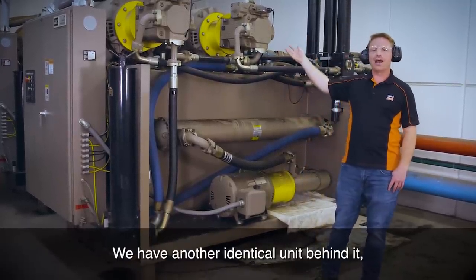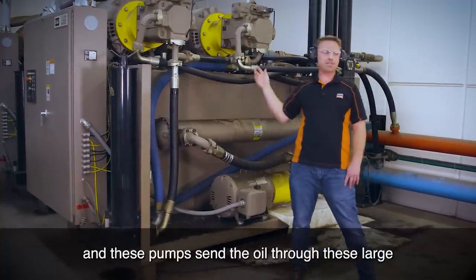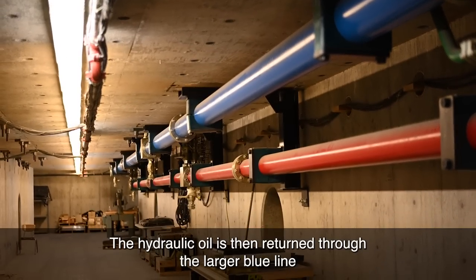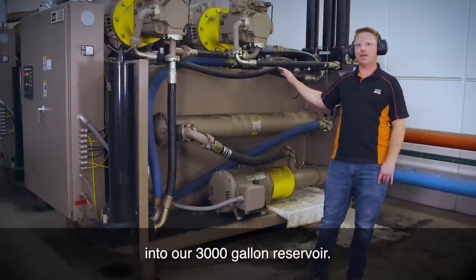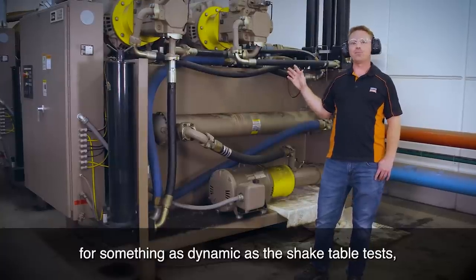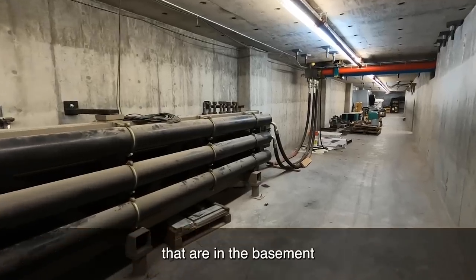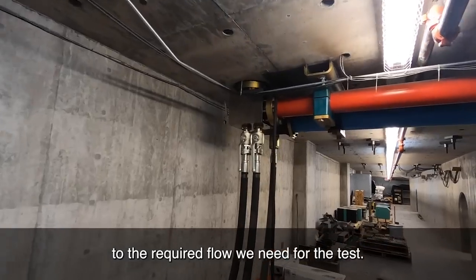We have another identical unit behind it, so we're capable of supplying up to 400 gallons per minute. These pumps send the oil through large high-pressure red lines that go through the basement and pop up in different locations in the strong floor. The hydraulic oil is returned through the larger blue lines into our 3,000-gallon reservoir. For something as dynamic as a shake table test we need even higher flow, and that's when we use our bank of accumulators in the basement to supplement the 400 gallons per minute to the required flow for the test.